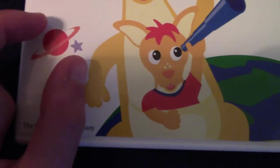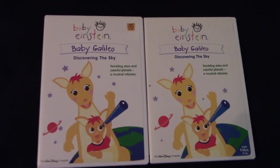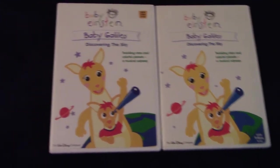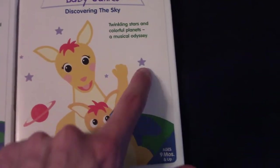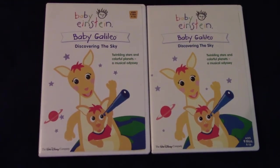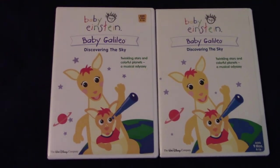For 2003, Saturn looks kind of small, and for 2004, Saturn looks a little bigger — I could be wrong. They both have six stars in the background; they're just placed in different spots on each of them.